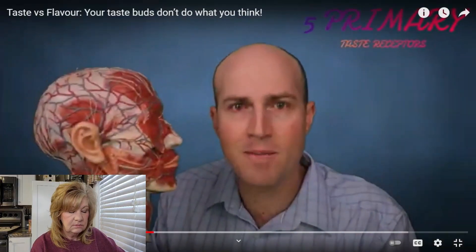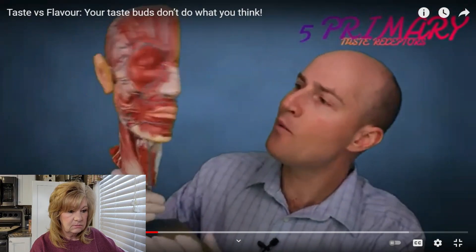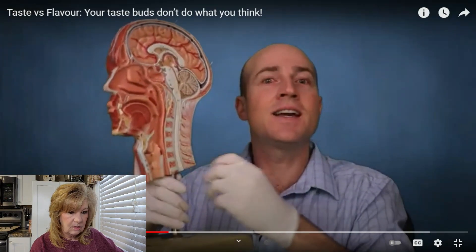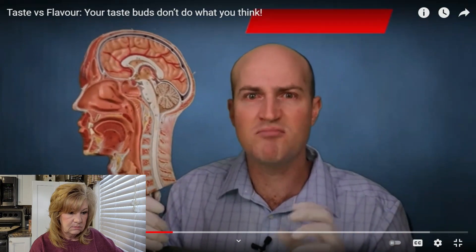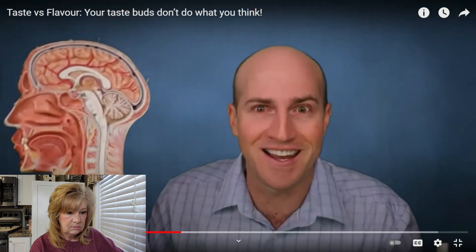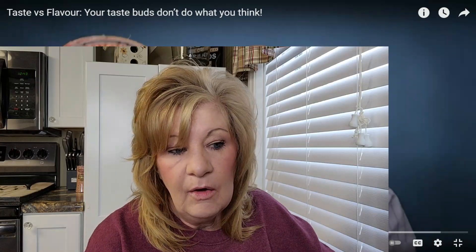Five primary taste receptors are far outweighed by over 300 different smell receptors in our noses, and these can collectively distinguish somewhere between 30,000 to a trillion different smells — there's a wide variety in the literature.